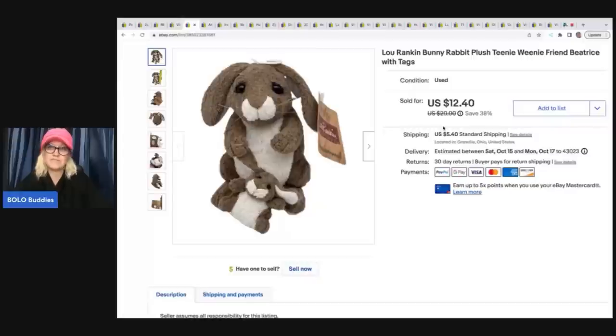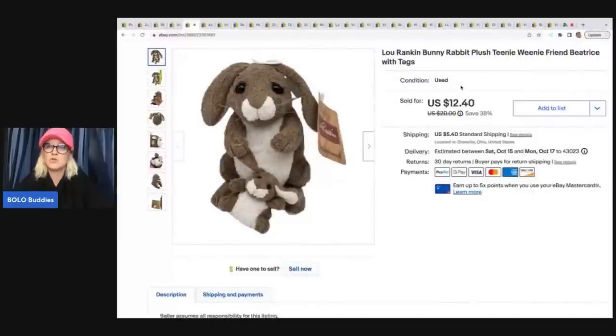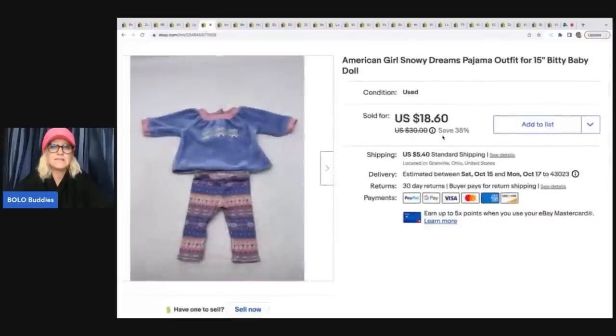This one came from a garage sale — I had about 50 cents in it. It's a Lou Rankin bunny rabbit with the teeny tiny little friend, which is like its little matching baby, new with tags. I put 'used' because I didn't buy it new from the store, but listed it with original tags and took a best offer of $10, buyer paid shipping.